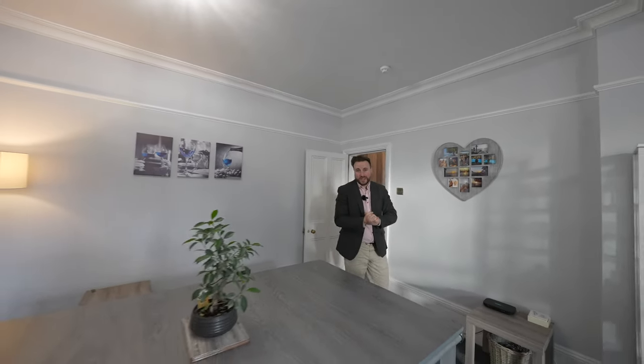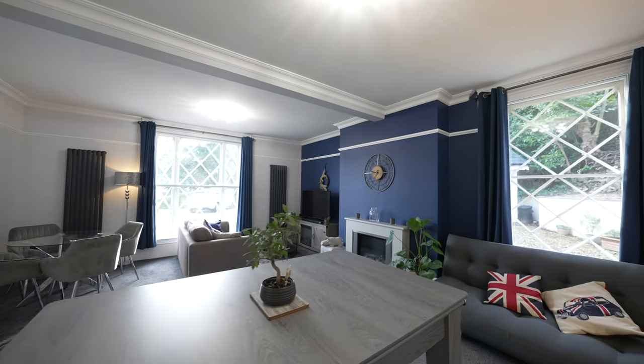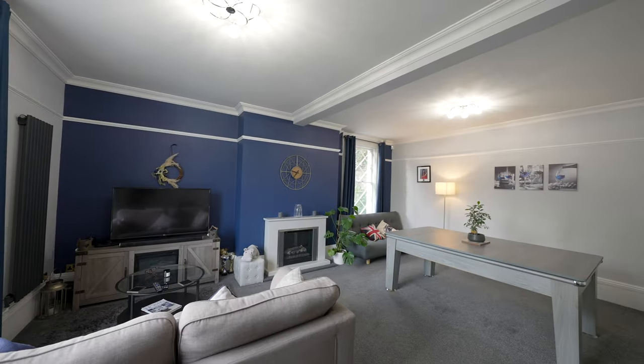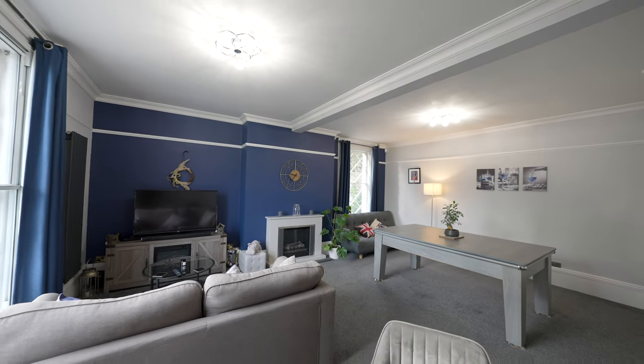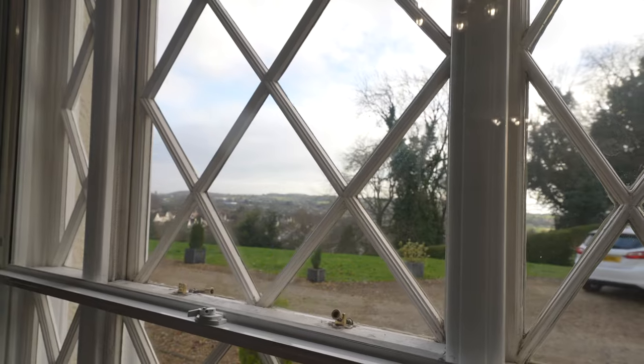And finally you have my favourite room of this entire property, which is this opulent dual aspect living room. It has been laid out perfectly to create a cosy space for sitting and enjoying the views, as well as providing space for dining and entertaining friends.